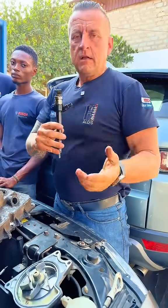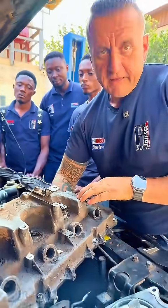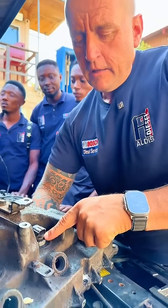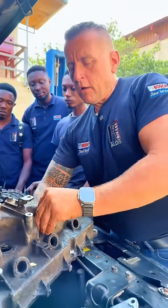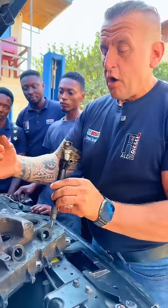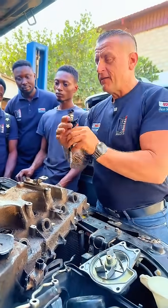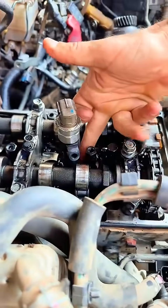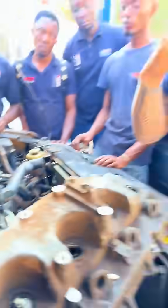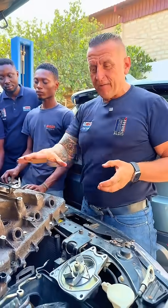Some people think: okay, the injector sticks out like this, right? So if it is not sitting well, the gases should escape. But look — all those gases are still sitting under this cover. This is where the injector sits inside. And if the combustion gases are passing by, they will remain under this cover.